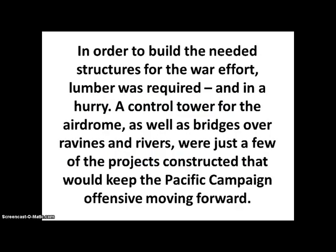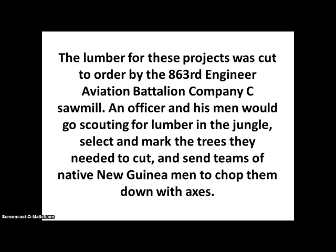In order to build the needed structures for the war effort, lumber was required and in a hurry. A control tower for the airdrome as well as bridges over ravines and rivers were just a few of the projects constructed that would keep the Pacific campaign offensive moving forward. The lumber for these projects was cut to order by the 863rd Engineer Aviation Battalion, Company C Sawmill.